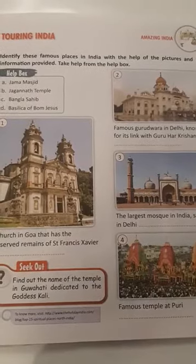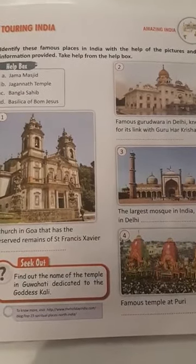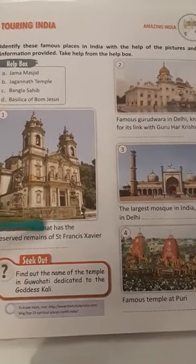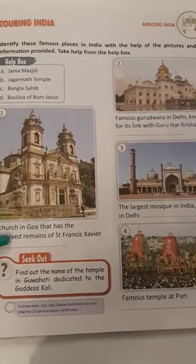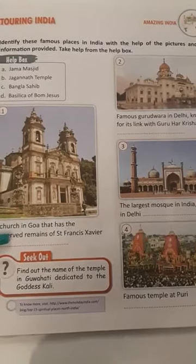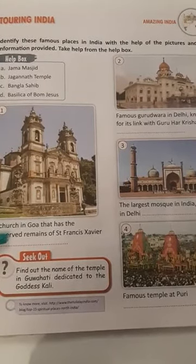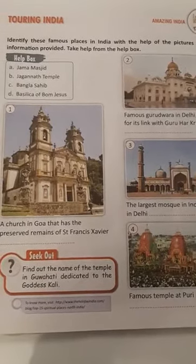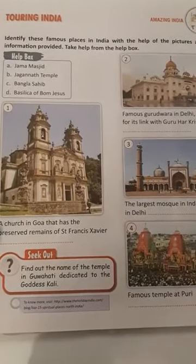Now see the first picture. A church in Goa that has the preserved remains of Saint Francis Xavier. The answer is Basilica of Bom Jesus. You can see the spelling — Basilica of Bom Jesus.